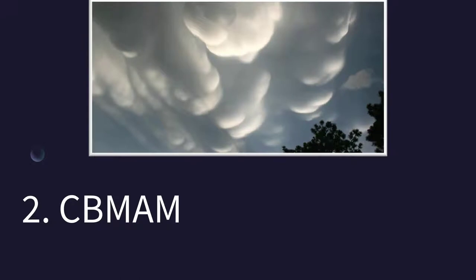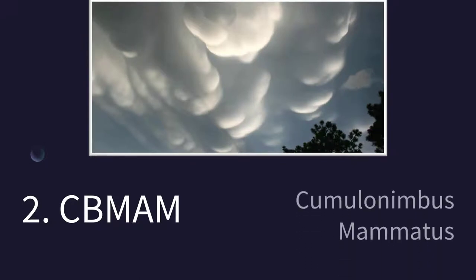How about that one? Did you get cumulonimbus mammatus? Again, these are indications of strong turbulence. We want to stay away from these in the area of thunderstorms.